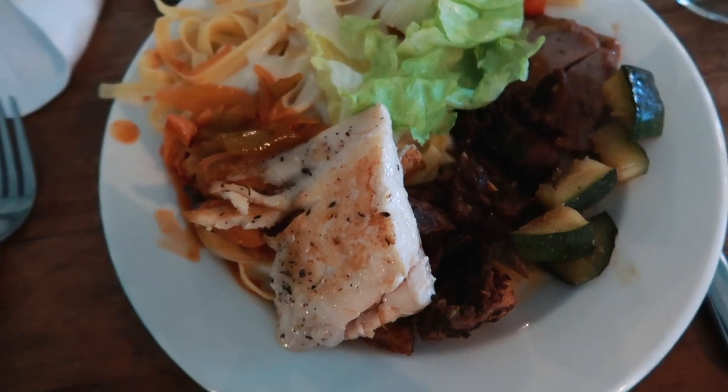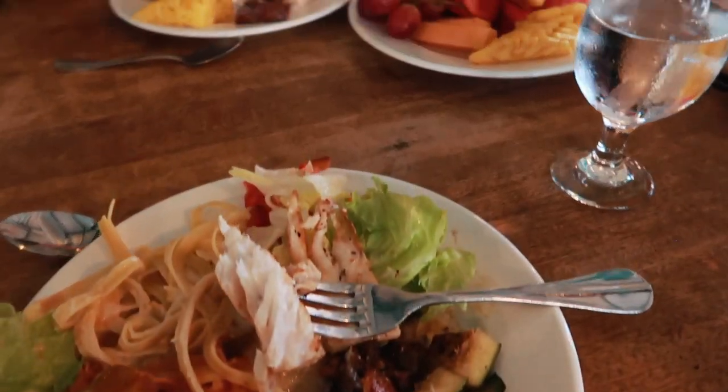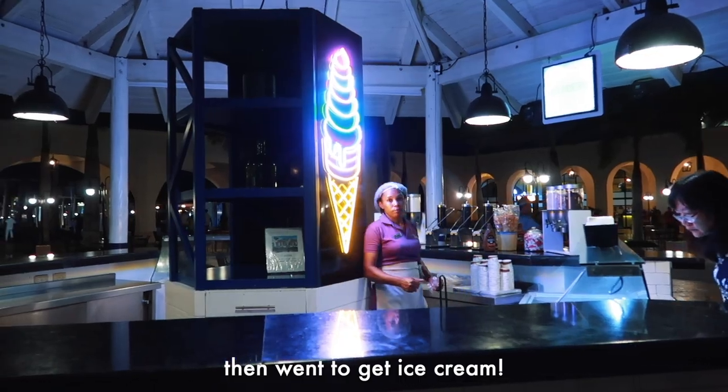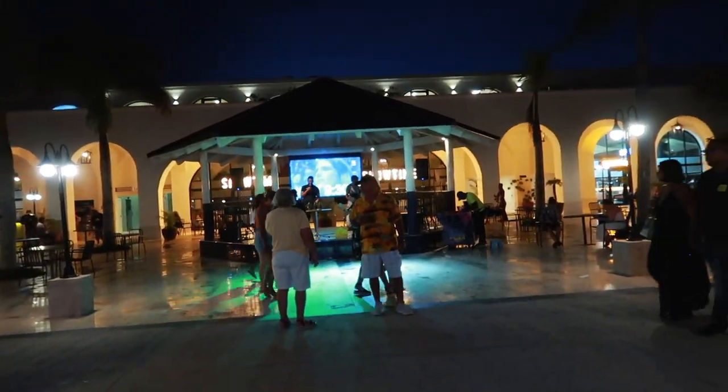This is my first round of buffet food. Round two. I got my ice cream and now there's some random bingo game going on.